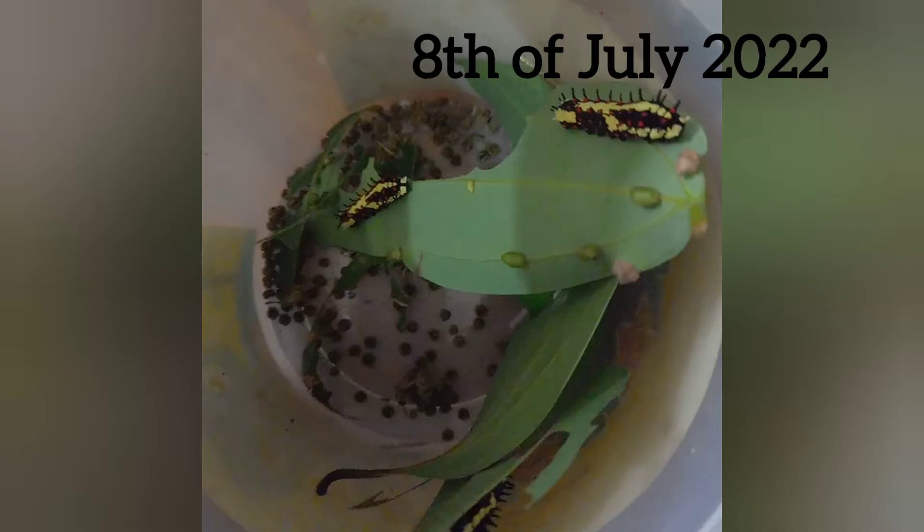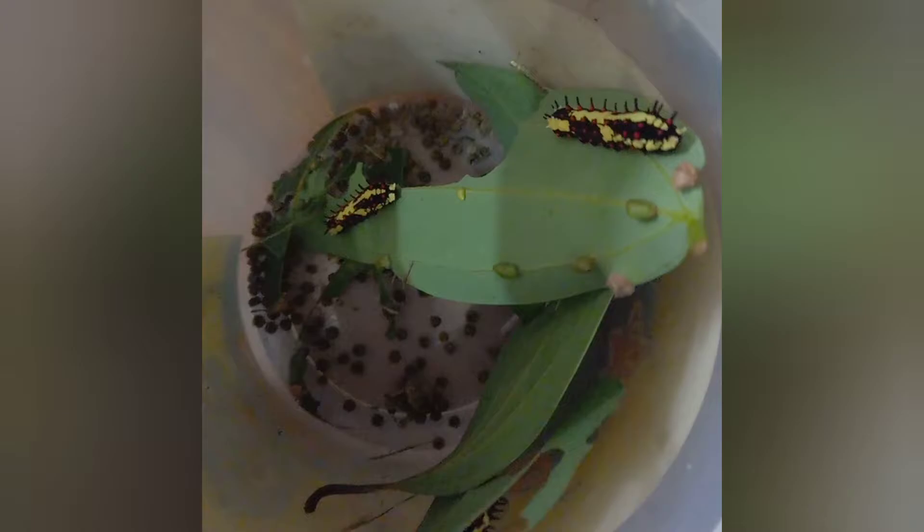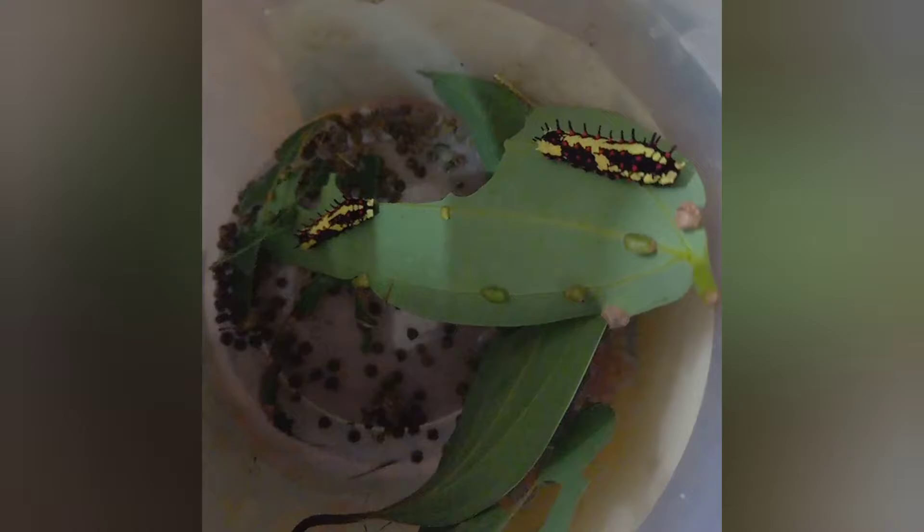On the 8th of July, I found four caterpillars on cinnamon leaves. Then I collected them in a bucket with leaves. Caterpillars didn't stay in this stage for very long, and mostly in this stage all they did was eat. During this time they ate only cinnamon leaves.